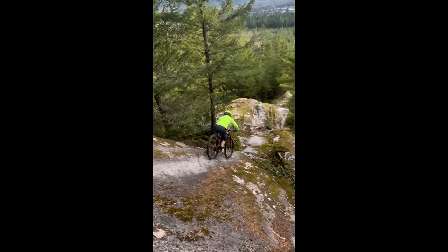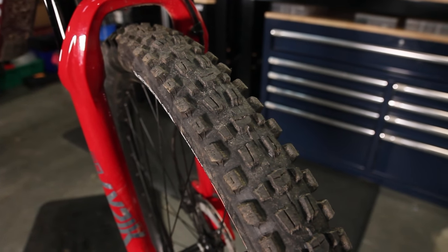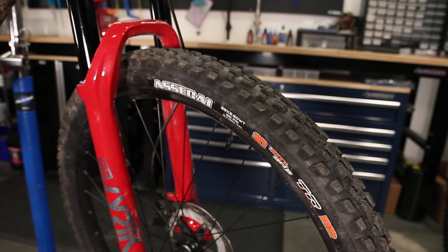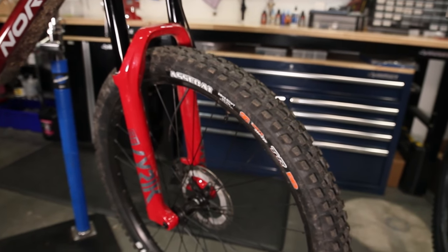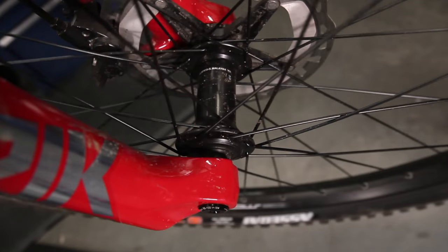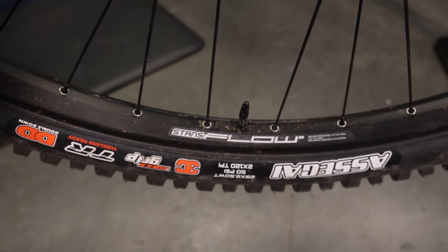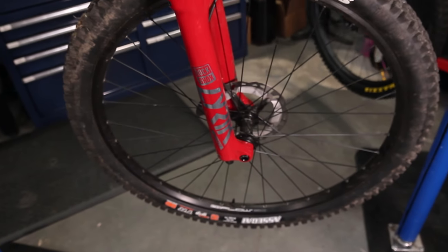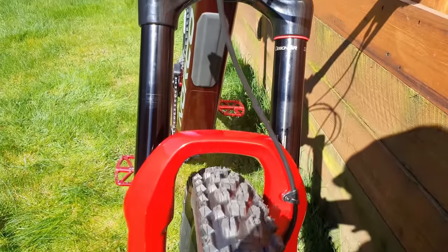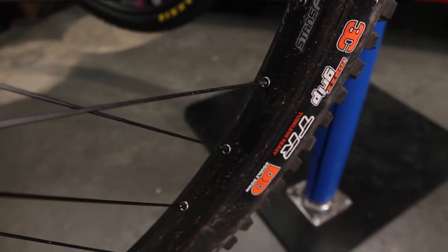One thing that isn't mullet is the wheel set. Starting with the front tire, I'm running the Maxxis Assegai 2.5 Max Grip Double Down, and it's amazing how much grip this has — absolutely ridiculous. I've only run DHF tires before, but this is next level grip. The Double Down casing is quite heavy and not really necessary on a front tire for someone like me, so I'll probably go down to an EXO Plus or EXO, but the Max Grip compound is something I'll struggle to move away from. I'm running this tubeless at around 18 to 19 psi, no insert.